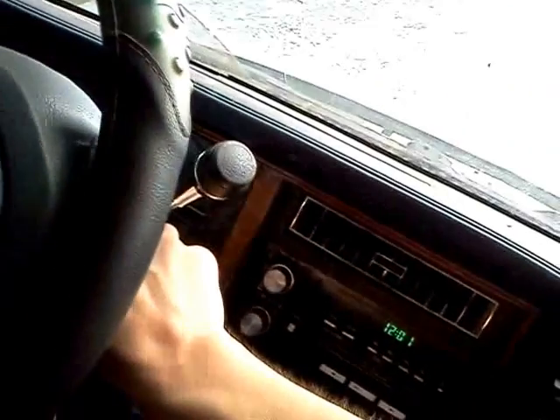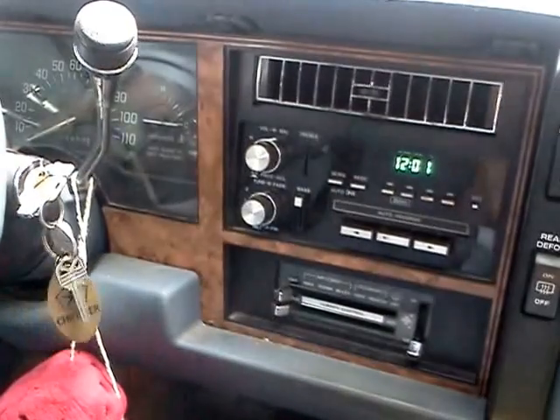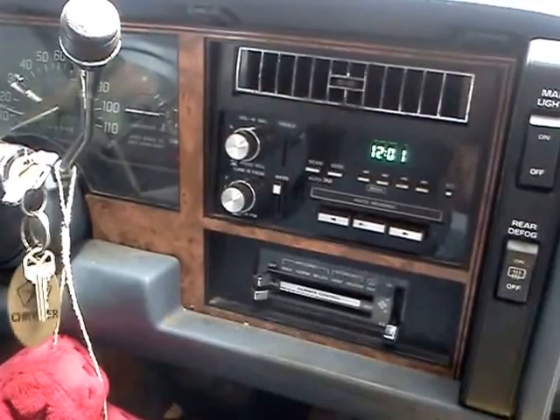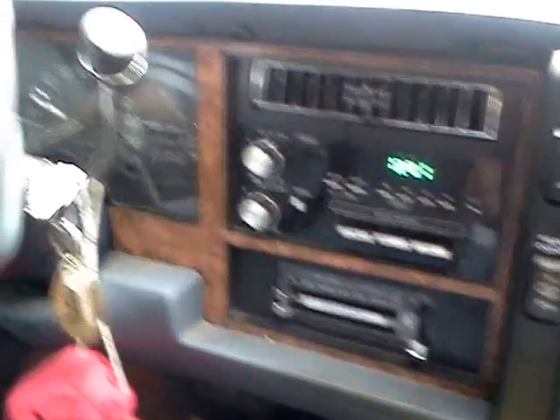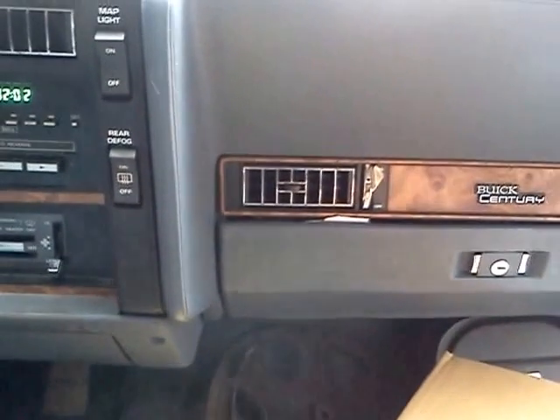We've got power. It says we have no gas. But guess what? It always starts up like a champ. See? It's running. Mighty 3.1 V6 still is.